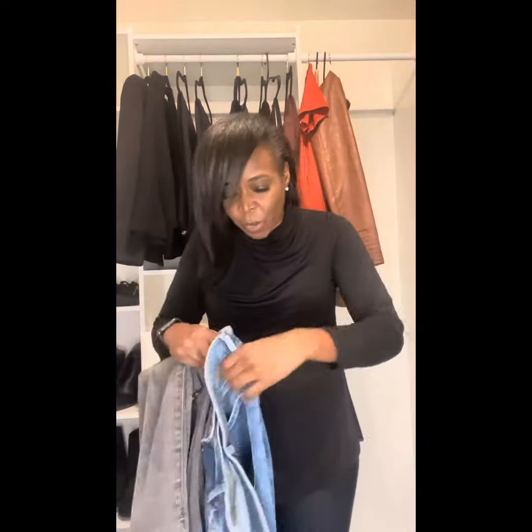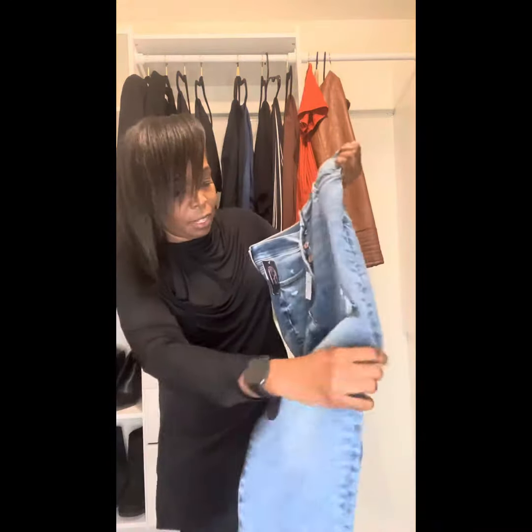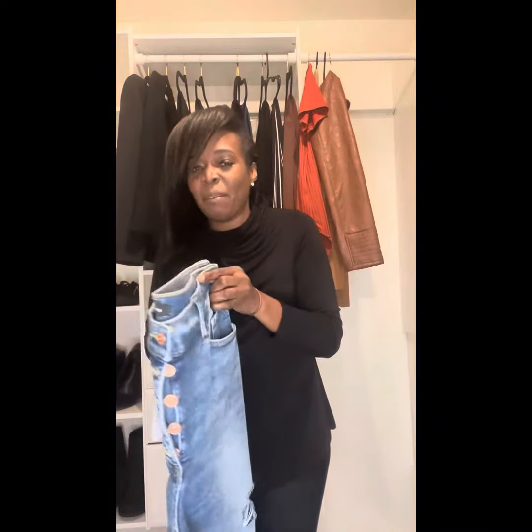I got two pairs of jeans from Nadine West. Maybe I upped the sizes because I didn't know they have the rip here and everything. So I'm gonna try these on — they might be a little too big for me. I love the blouse, it looks very nice.